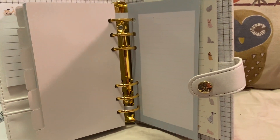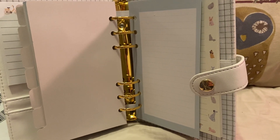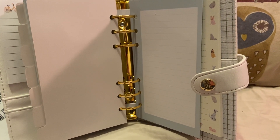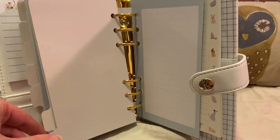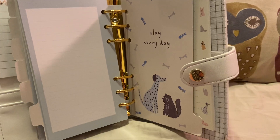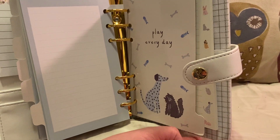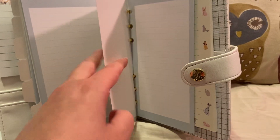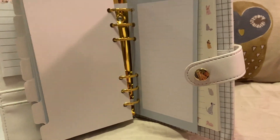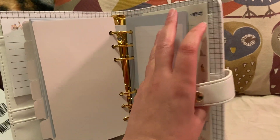Their packaging was just an envelope with bubble wrap. I don't know if you saw, but I think this page is a little bent on the bottom — it's not a big deal. Considering the packaging, I'm surprised it's not more damaged than it is. But the planner itself is in perfect condition.